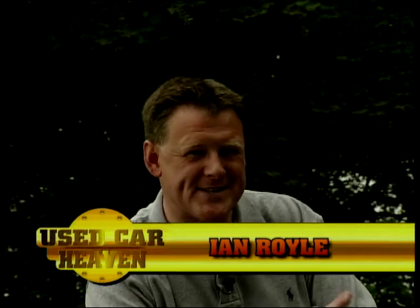Hello and welcome to this week's Used Car Heaven. Coming up on the programme this week we've got a bit of an interesting challenge because one of our viewers contacted us to say he's looking for a pickup truck.